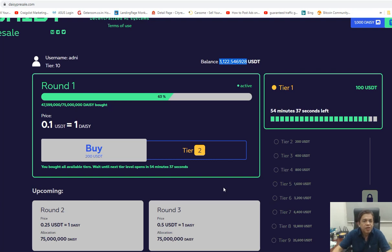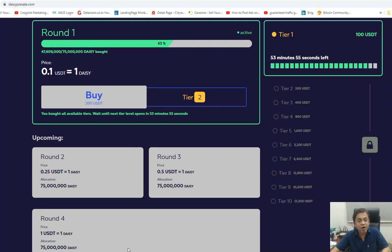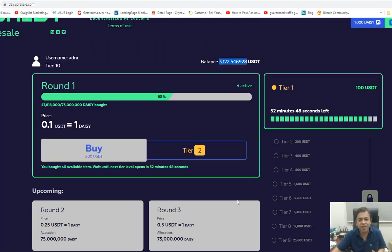In the first round, 47 million 599,000 tokens have been sold — 63% has been sold — and this is only for DAISY members. But for round 4, new members to DAISY from today onward can purchase at $1. Don't miss out on this opportunity. If you have doubt, contact me — I'll give you a few videos that will definitely excite you. All the best, guys.